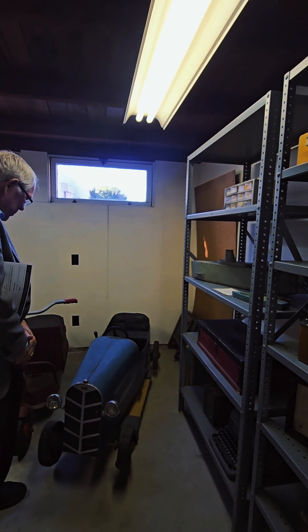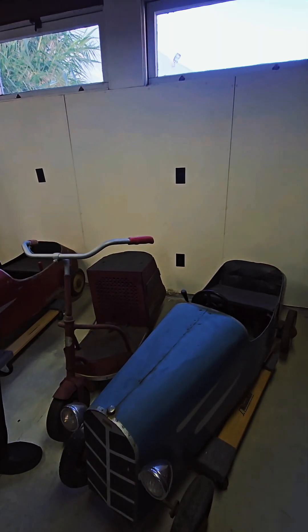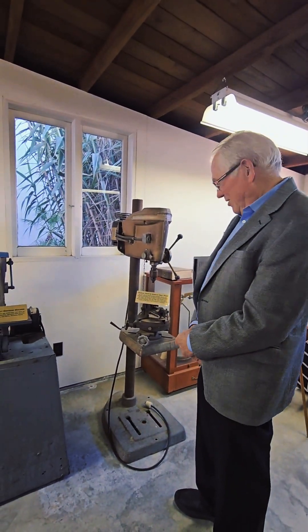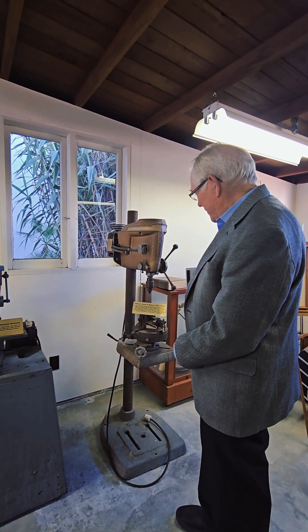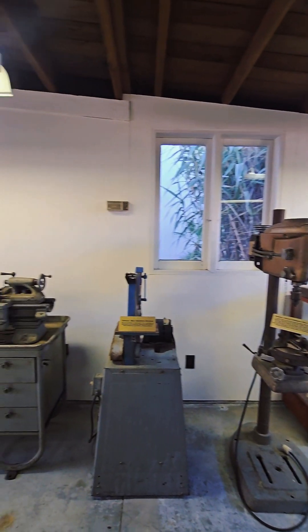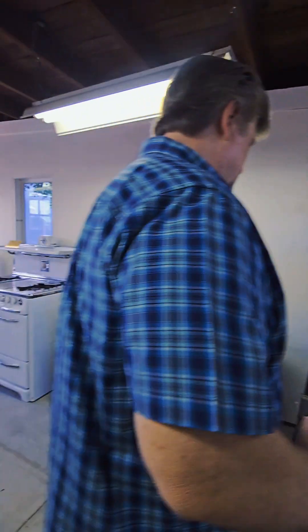He built these automobiles — this one is gasoline-powered and this one is electric-powered, which he built back in the 20s. He visited the local Sears in Pasadena and put a drill press in the back of his car and brought it home. That was their first piece of equipment. The second was this South Bend lathe, which they used to make a lot of their turned parts.